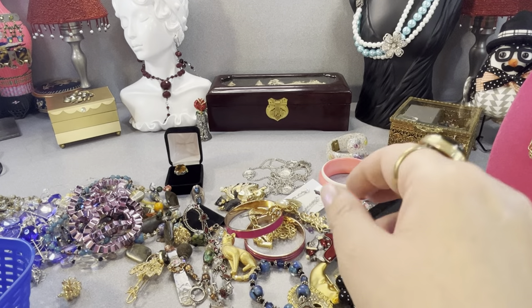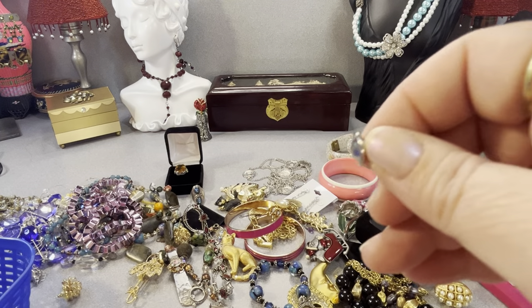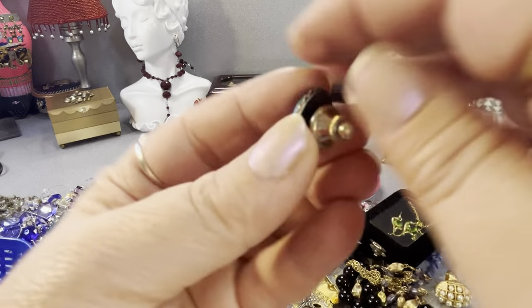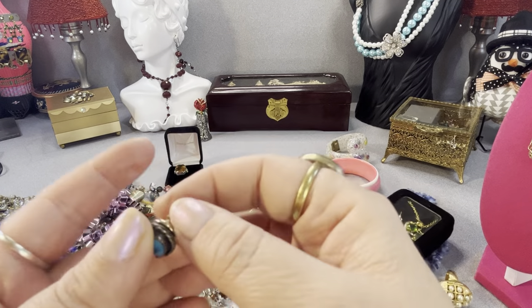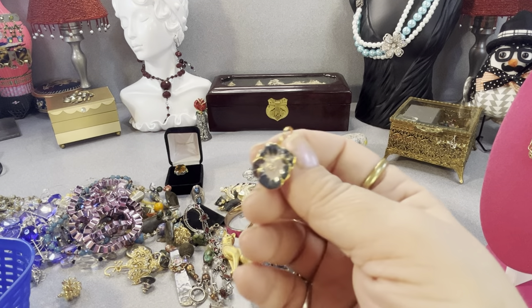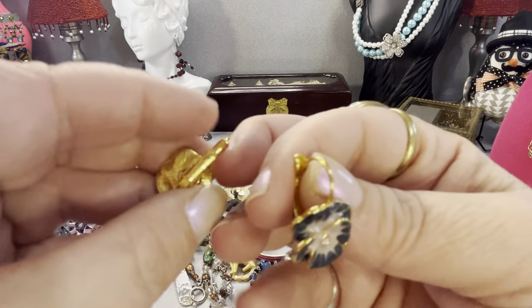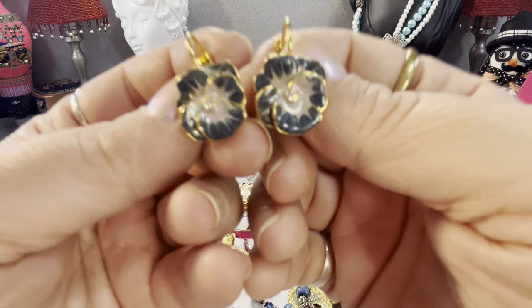This is a 1970s vintage turquoise little pin — it has a leaf detail on it. It is turquoise and sterling silver. I thought it was cute. And these are Joan Rivers gold plated lever-back earrings with enamel and a crystal in the center.